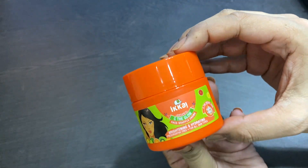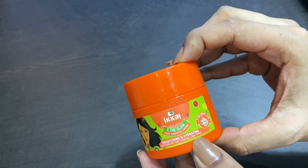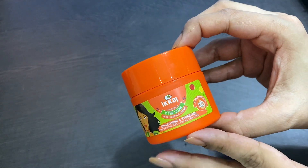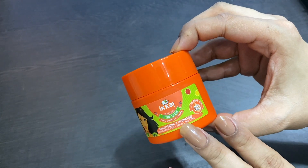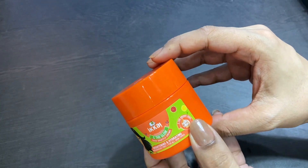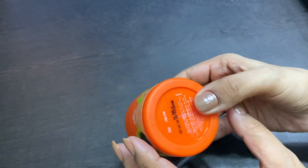You should use it daily. It is an amazing moisturizer and makeup works beautifully over it. It also works well as a night cream. If you are looking for a lightweight moisturizer for summers, you can definitely try this one out.